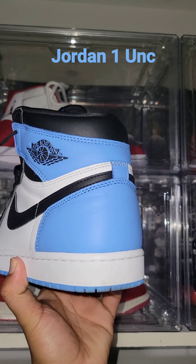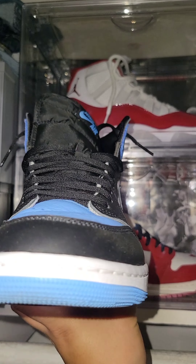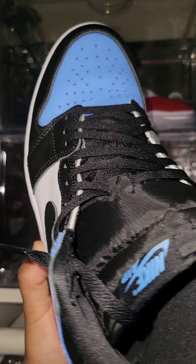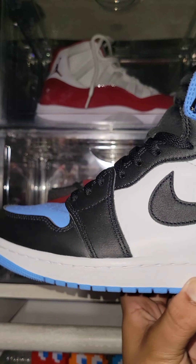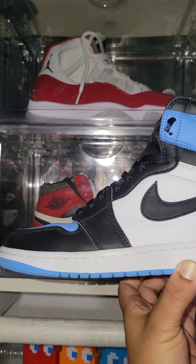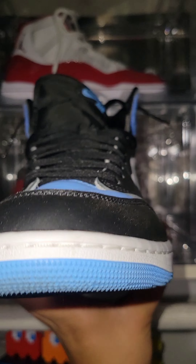Jordan 1 UNC. Super hard to get — one of the year, no cap. Mofos was dealing with bots. Super simple OG colorway blocking — all leather means it's easy to clean. Actually bought these half a size bigger and traded for a true to size. For some reason, this is the second most hated Jordan 1 of 2023.